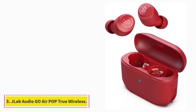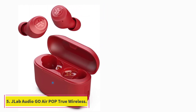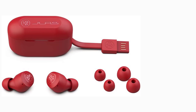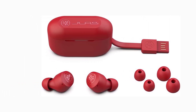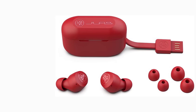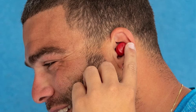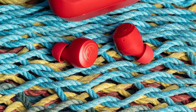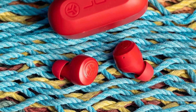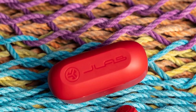At Number 5: JLab Audio Go Air Pop True Wireless. If you're looking for something that won't break the bank, the JLab Audio Go Air Pop True Wireless are the best cheap earbuds for running that we've tested. They have a sturdy design and come in a few different colors to suit your style. Unlike the Beats Flex Wireless, they're also rated IPX4 for resistance to minor water exposure, though they aren't as comfortable. Even though they don't have stability fins, once you get a good fit with the included ear tips, they're stable enough to stay in place during runs.